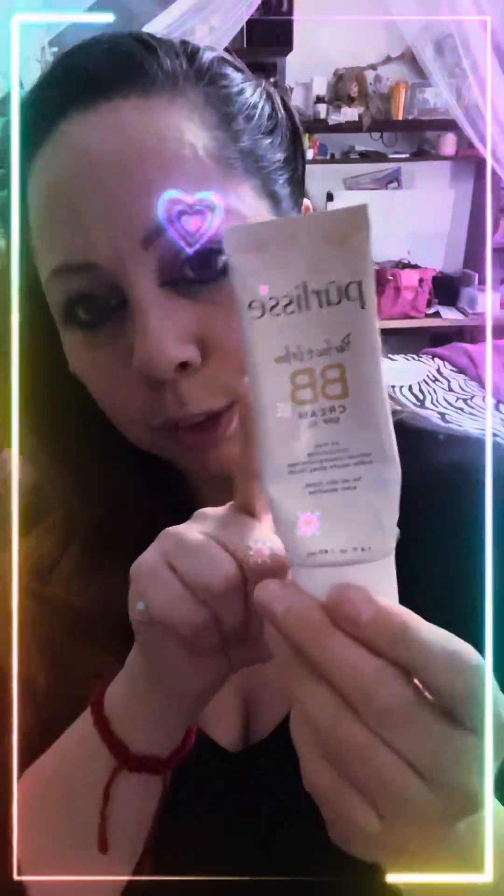As always, I went in with Too Faced Better Than Sex mascara. What else did I use? I'm trying to finish my makeup drawer because I have a lot of foundations that don't fit my skin. I'm using this one right here by Curlies — it's a BB cream SPF 30, which is good for the skin and protects from harmful UV rays.